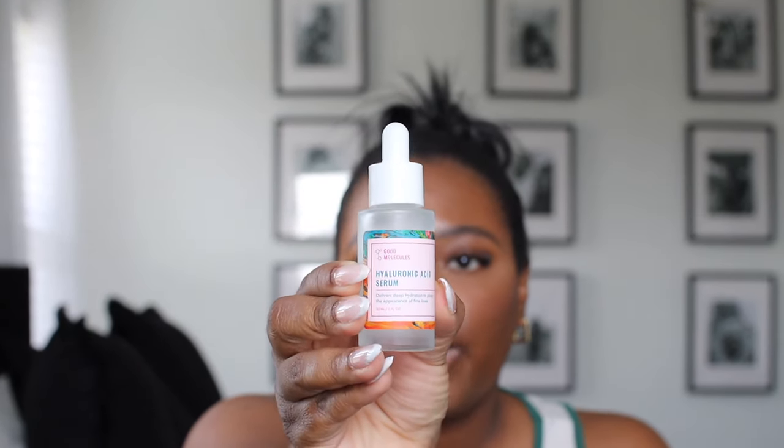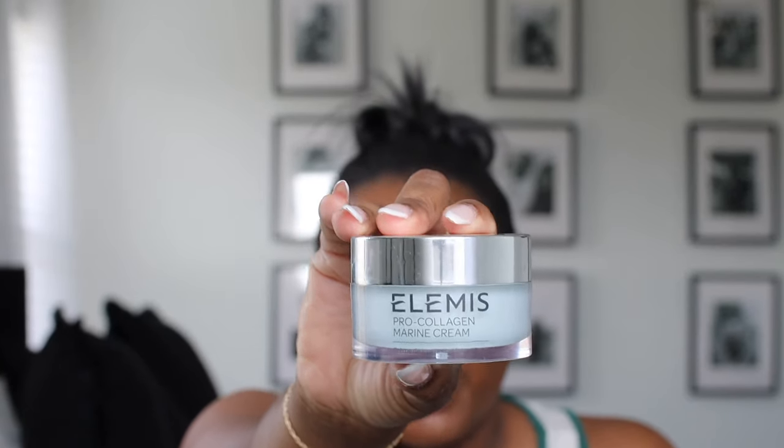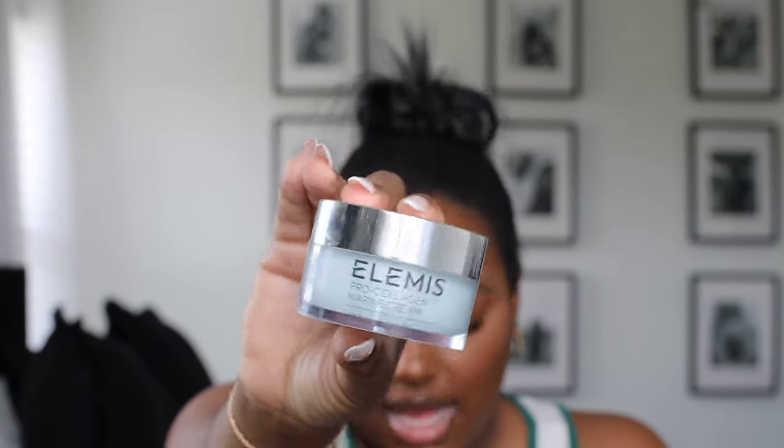I also like to have my hyaluronic serum with me. The next thing I bring is the Elemis Pro-Collagen Marine Cream — love this stuff, it's nice and moisturizing and thick. But if I don't want anything too thick, especially if I'm going somewhere tropical and I know I'm about to be back outside for the day, I'll opt for my Tatcha Water Cream. That's one of the things I need to re-up on.